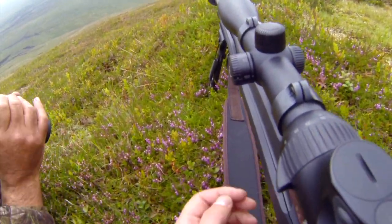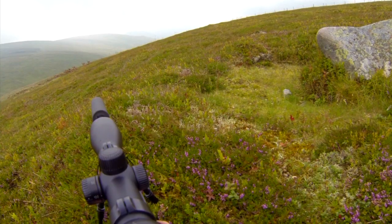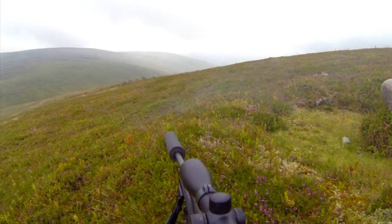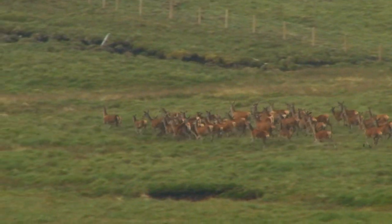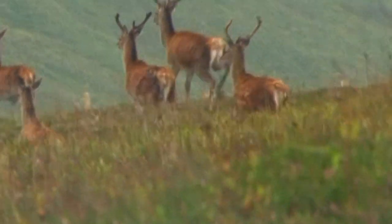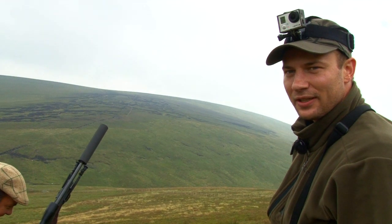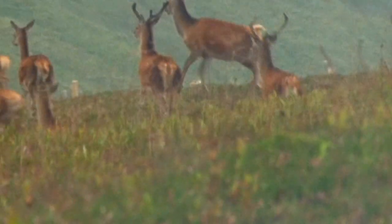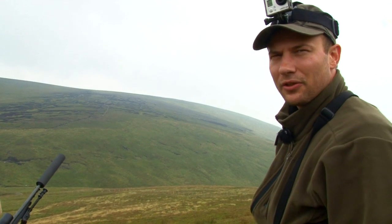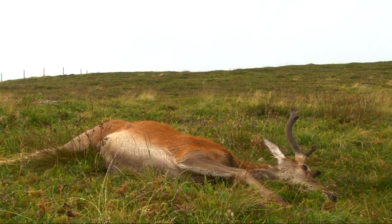Bill instructs Dominic which stag to take. Dominic gets the stag in his sights and he fires. The stag doesn't appear to react to the shot and turns to run — the rest of the herd make a dash for it. However, the shot is good and the stag doesn't get far. Got a red stag now, finally. Made it. After three, four hours of stalking, finally spotted a group and got a young red stag. Shot him — he went down about 50, 60 metres down the hill and then lay down.